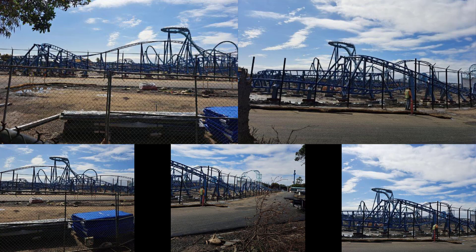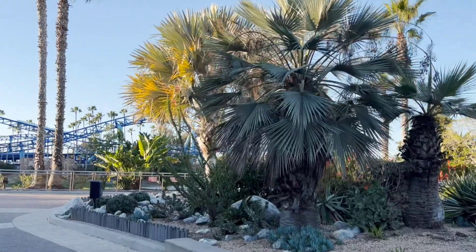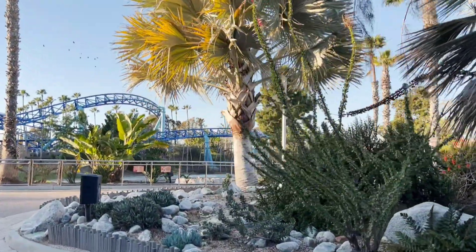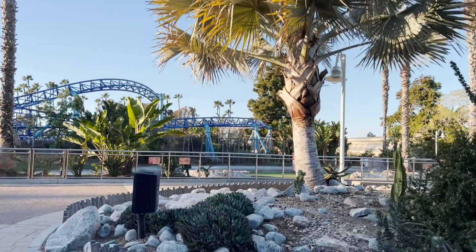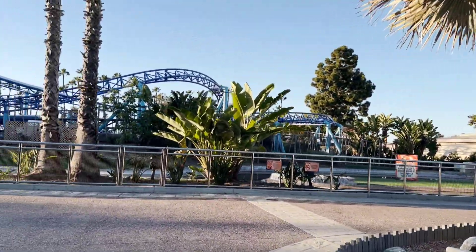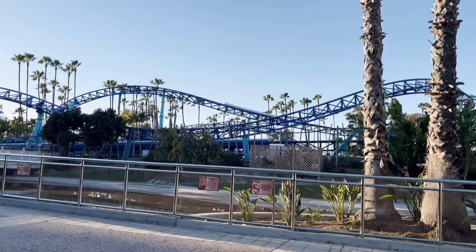Hopefully they can get back to beautifying Emperor at some point and not leaving it just the way it is now, but we'll see what happens. It was an absolutely gorgeous day in San Diego. Manta is also closed for its off-season refurbishment. The flamingos are still over behind Shipwreck Rapids — due to the bird flu they have moved them over to the other side.